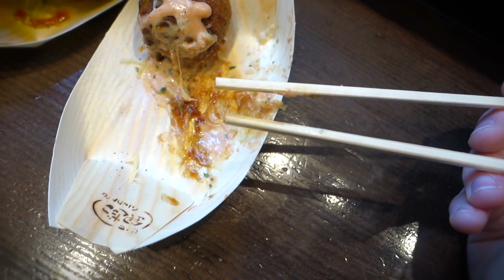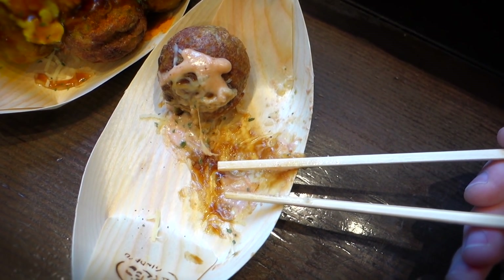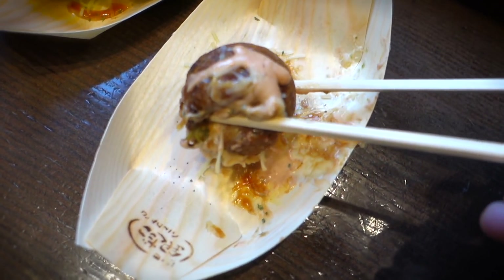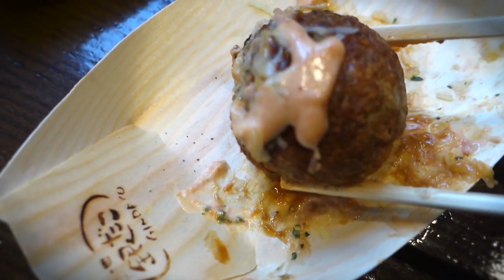That makes for a pretty interesting texture combo when you're savagely and animalistically biting down on those balls. As far as I'm aware, the balls themselves remain the same between different types of takoyaki — it's the actual sauces that change between each type.